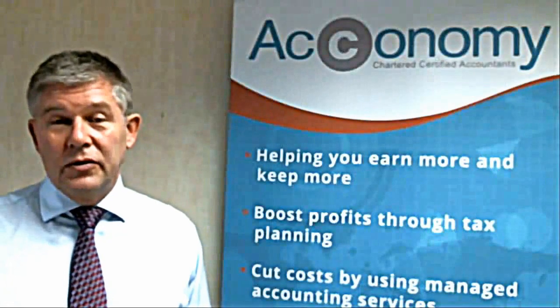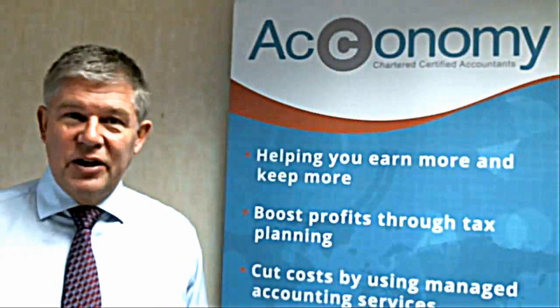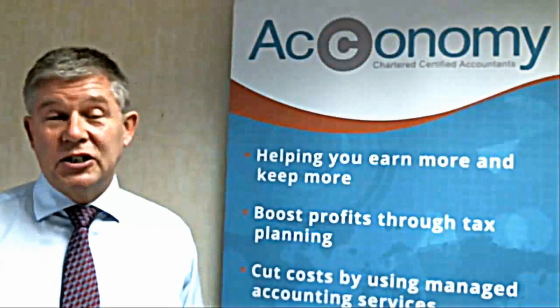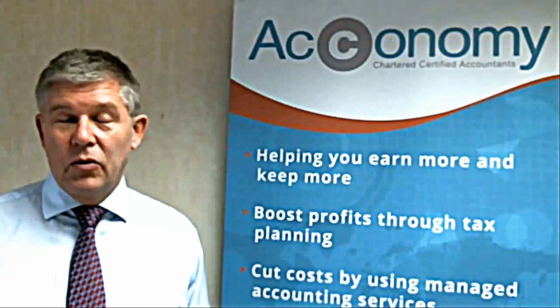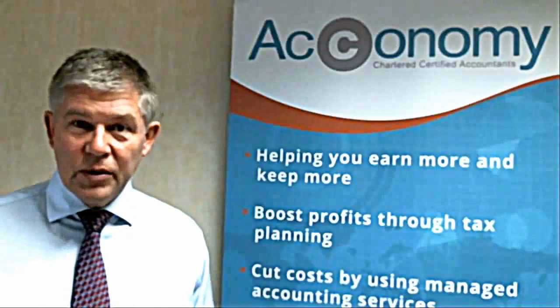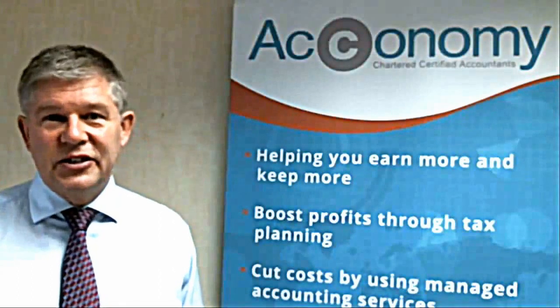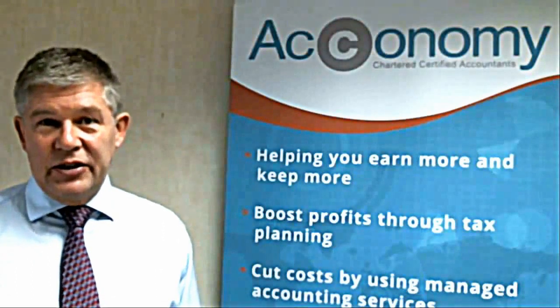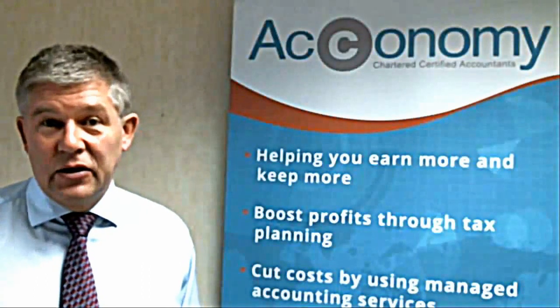So why is it so good? Well, the main element of what makes it much better than conventional accounting and the dreaded spreadsheet regime is that it's truly collaborative. From a client perspective, it's very easy to raise invoices with all the associated VAT and send the invoice directly from the software to your clients.